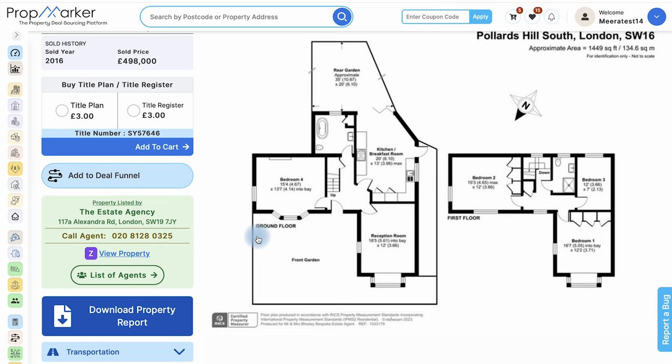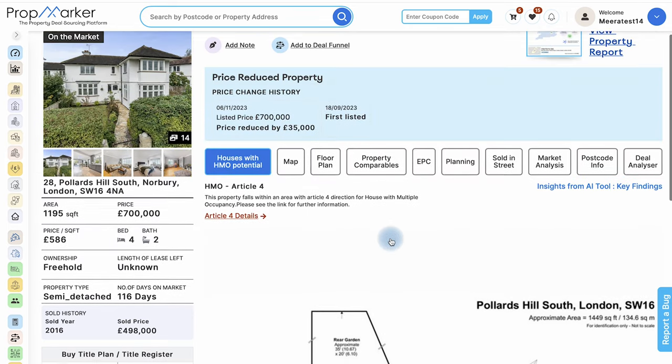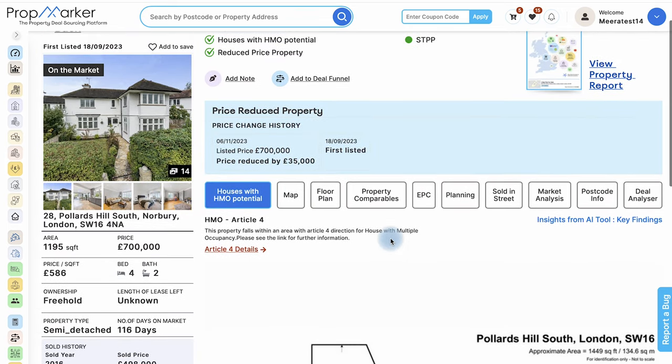For this property, the AI tool has identified that it has the potential to convert into an HMO. It found that there are more than two closed rooms, which allows the possibility of converting the house into an HMO. Additionally, the system specifies whether the selected property falls in an area with an Article 4 direction for HMO.